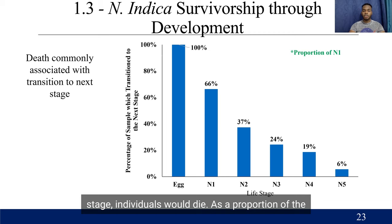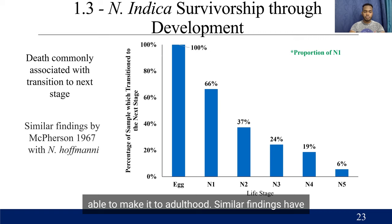As a proportion of the number of eggs that were available, we can see that all eggs at 100% were able to move on to the next stage, meaning they all hatched. For N1 individuals, only 66% of those hatched eggs were able to move on to N2, and you can see that decreasing as it goes forward. Only 6% of all the eggs that had hatched were able to make it to adulthood. Similar findings have been recorded by McPherson in 1967, where only 6% survived to adulthood.